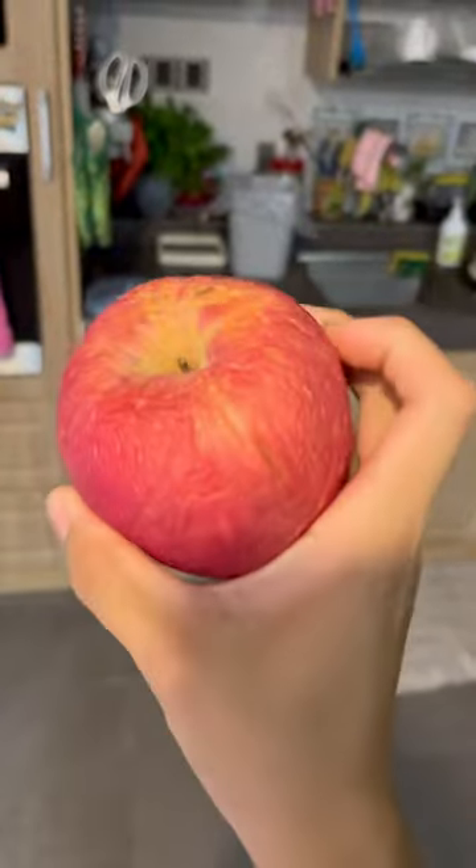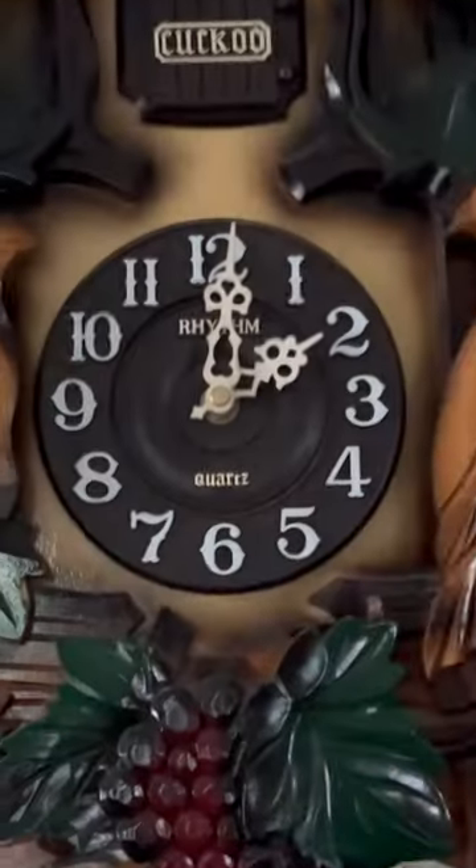How long does it take my Turkistan roaches to finish a whole apple? It's 2 PM right now, just plopping it over here — hasn't even been a minute.